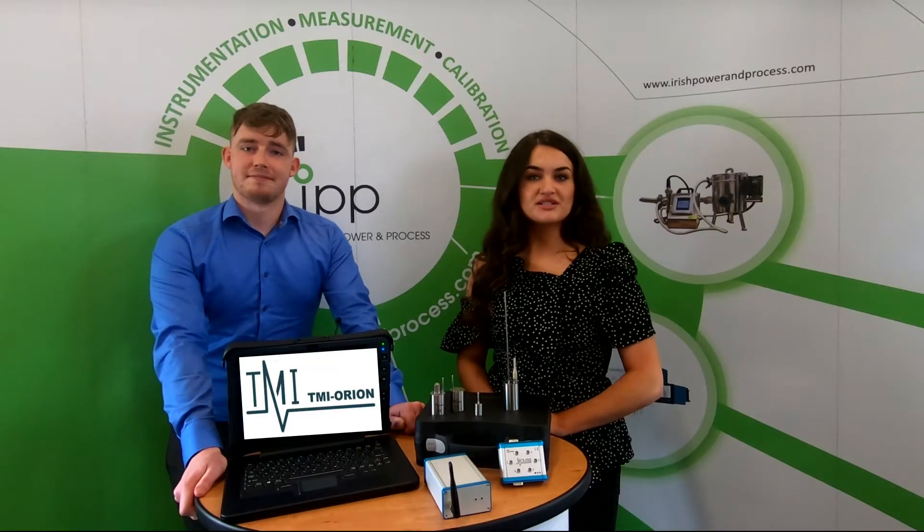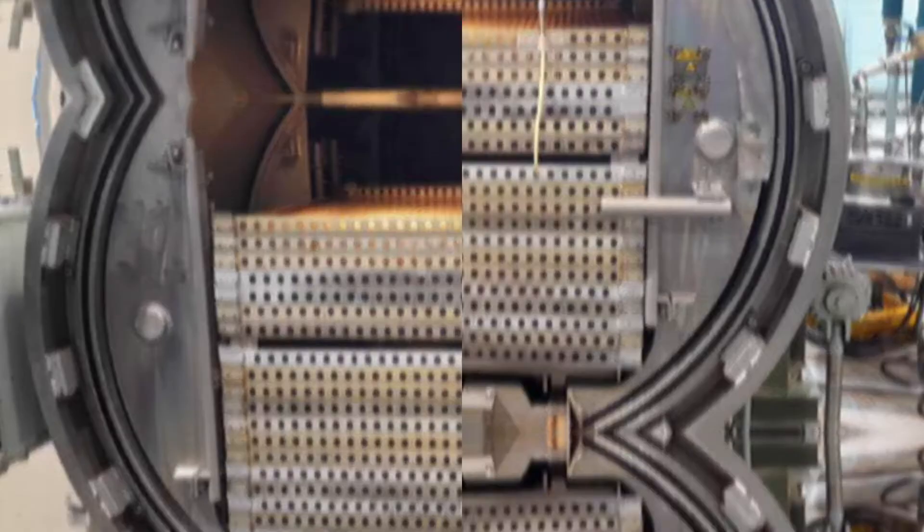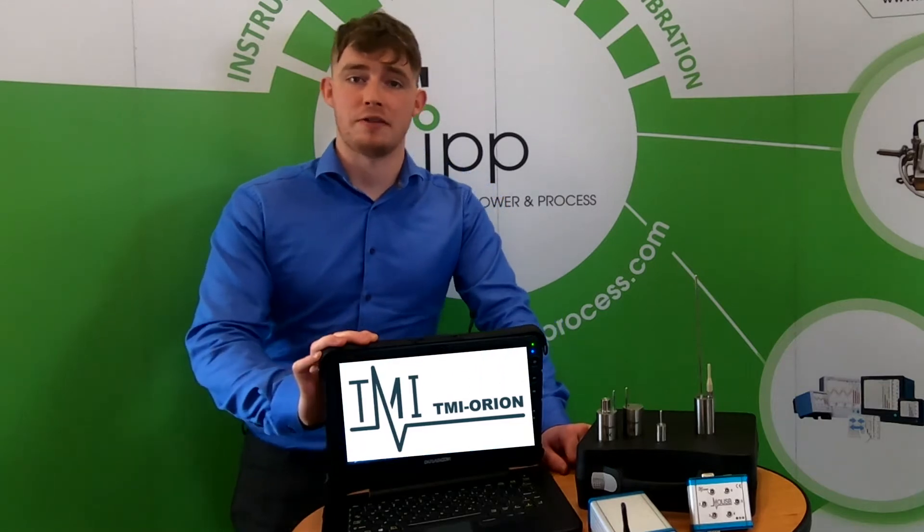In any process where product is stored, cured or sterilised, it is crucial to perform a thermal mapping of the equipment to identify hot and cold spots. This is to ensure uniformity of measurement in the area the product will reside. Data integrity is vital to us and it should be for you too.